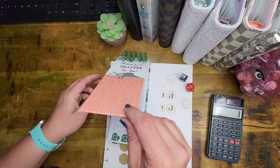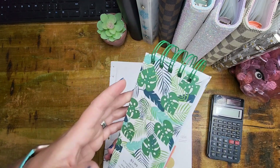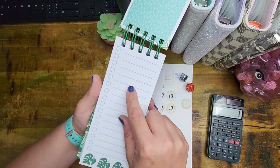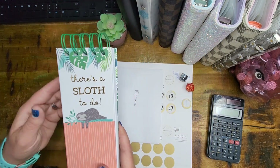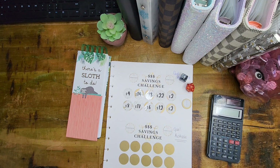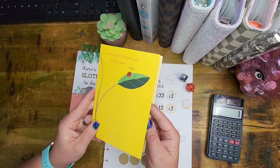Look at how cute that is — I love it! There's a Sloth To-Do. That's an awesome little notebook. It just opens up and look at all those to-do lists. Amy knows what my heart is and where it's at. So let me just read the card really quick. Alright, so super cute. It says, 'Just thought I'd send you a little hello.'